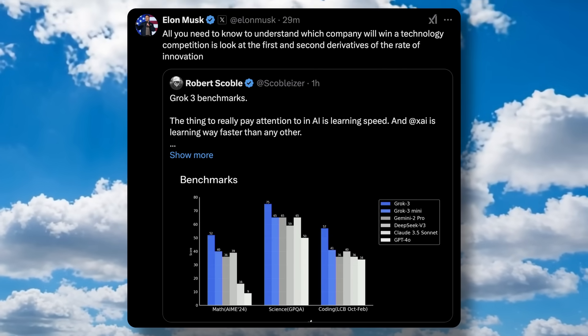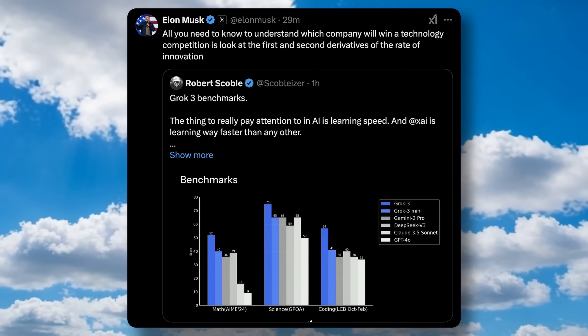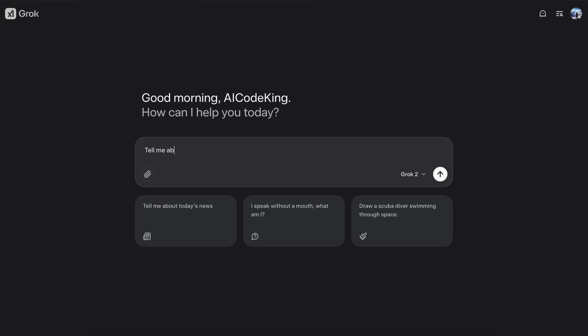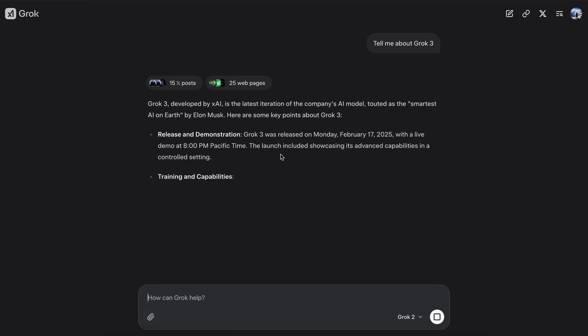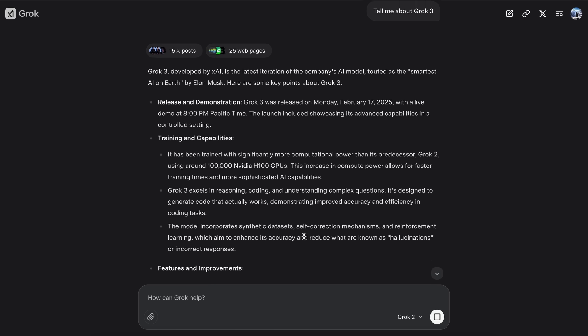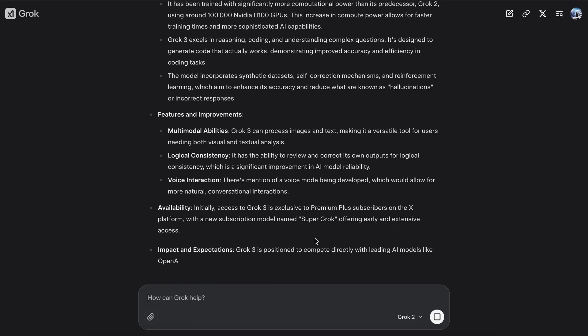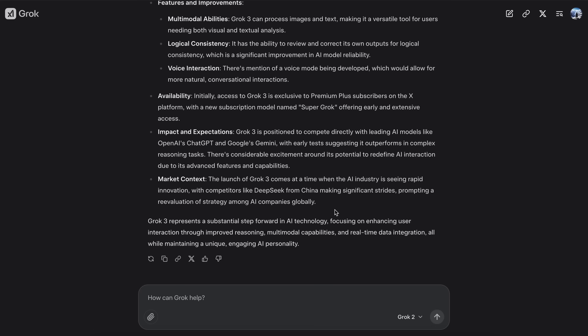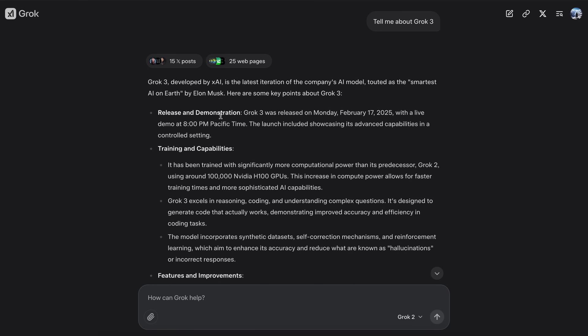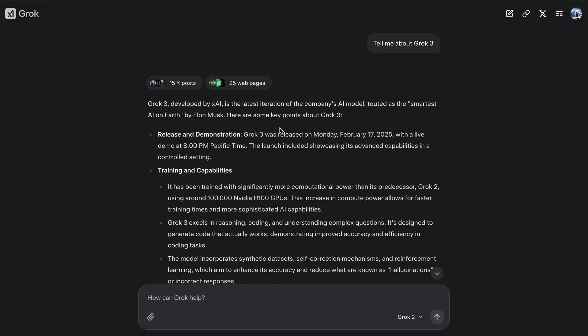They are still working on the Grok 3 model and it will keep getting improved. They'll also open-source the Grok 2 models in a few months when Grok 3 matures. It seems to perform well on the benchmarks, but we can only have a proper go at it in general tasks when we get the API, since we cannot use it on something like Cline, Windsurf, Cursor, or anything like that, which makes it not as useful. The API pricing is also expected to be quite high.